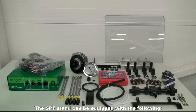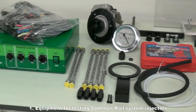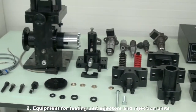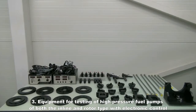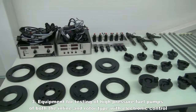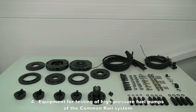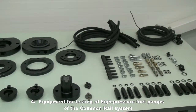The SPF stand can be equipped with the following: 1. Equipment for testing common rail system injectors. 2. Equipment for testing unit injectors and injection units. 3. Equipment for testing of high-pressure fuel pumps of both the inline and rotary type with electronic control. 4. Equipment for testing of high-pressure fuel pumps of the common rail system.